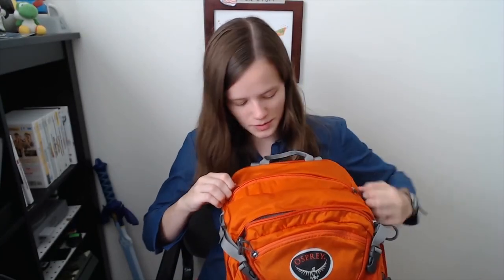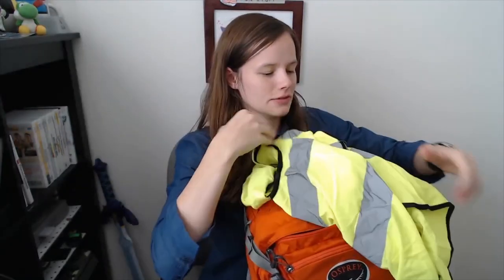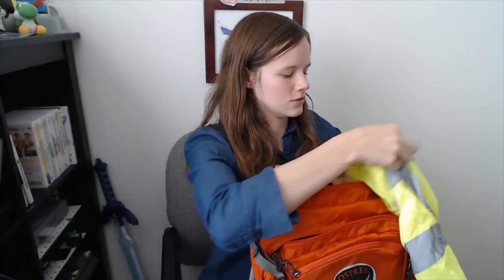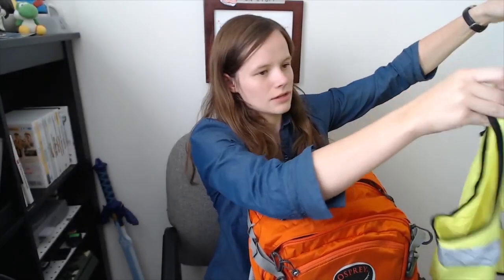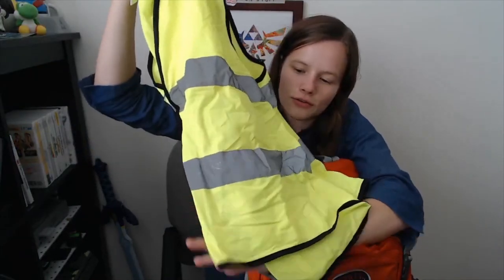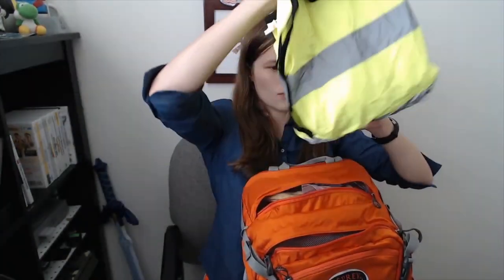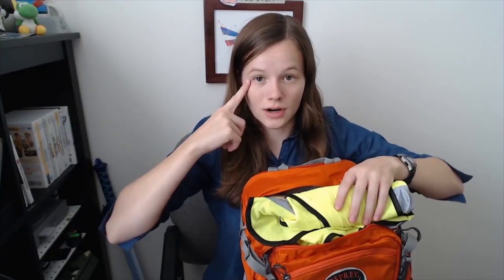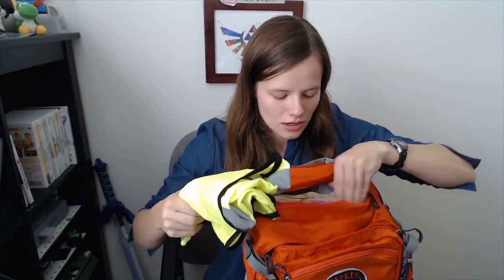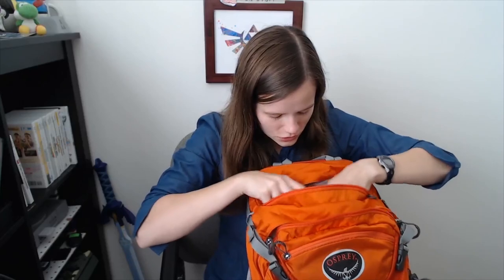My vest is actually on the top right here because I typically wear it. This is my reflective vest — it's very reflective, it's got the lines on it, and it is a bright fluorescent yellow. Whenever you're on a CAT mission, you are required to wear eye protective gear, gloves, and a vest in addition to your uniform.